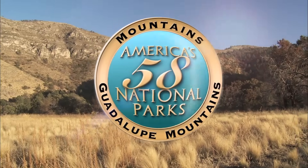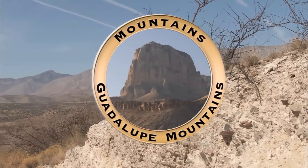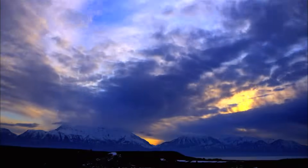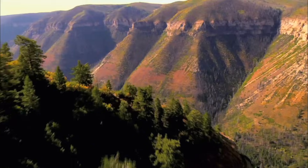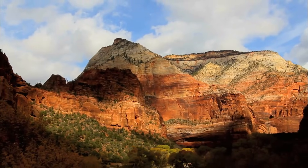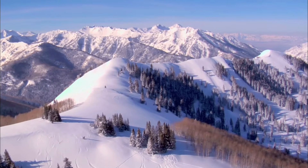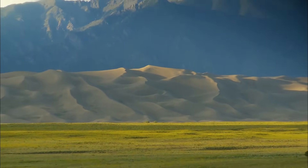Guadalupe Mountains National Park. Mountains emboss the fabric of this vast continent — ranges rising from verdant fields and prairies, alpine peaks casting jagged shadows over seas of sand.